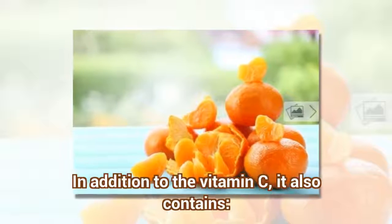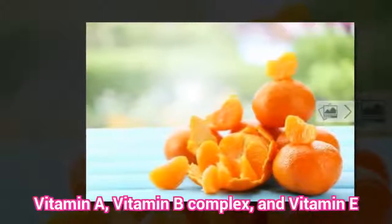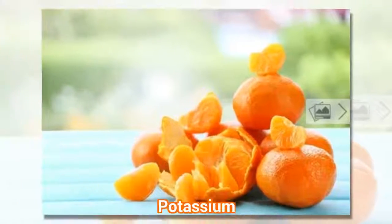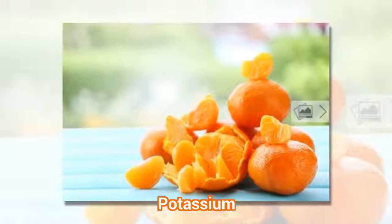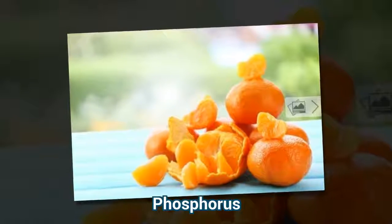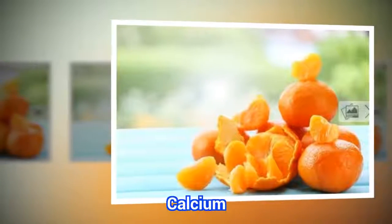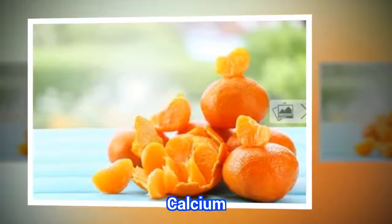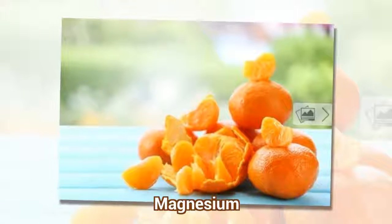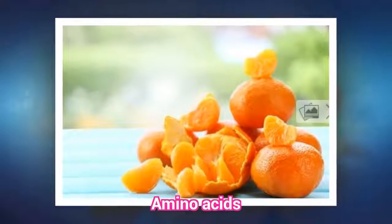In addition to the vitamin C, it also contains vitamin A, vitamin B complex, and vitamin E. It also provides potassium, phosphorus, calcium, magnesium, and amino acids.